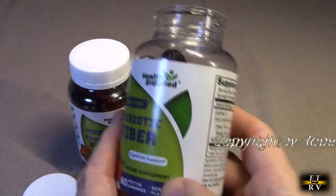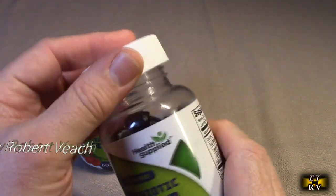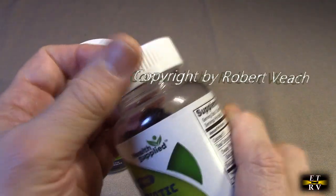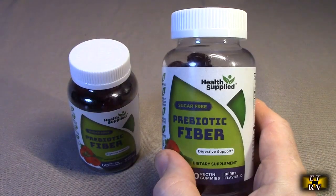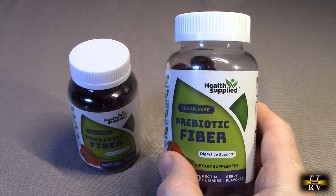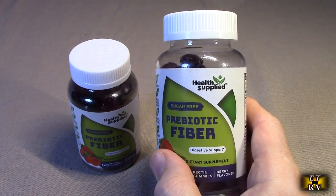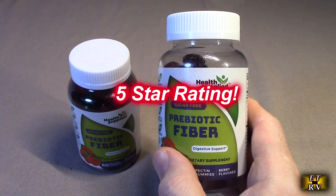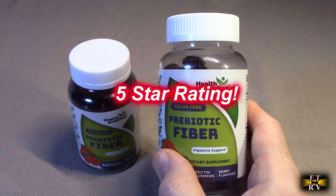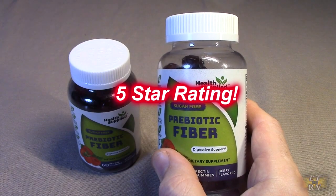I like this product — they taste really good, delicious, and simple to take. So if you're not eating enough veggies and want to get some extra fiber in your diet, this is a simple way to do it. For the Health Supplied brand mixed berry flavor prebiotics, I'm going to give this product a full five-star rating. I hope this video review helps you with your buying decision. Thank you for watching.